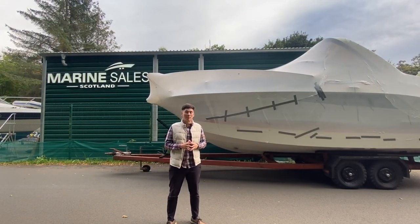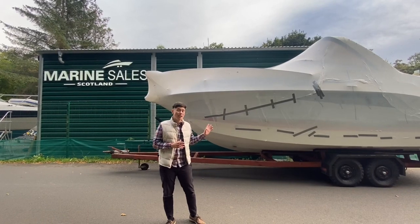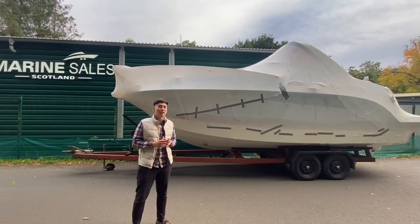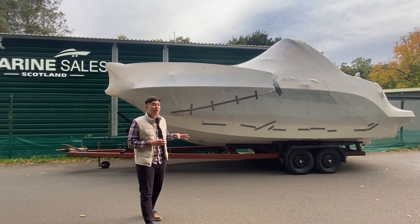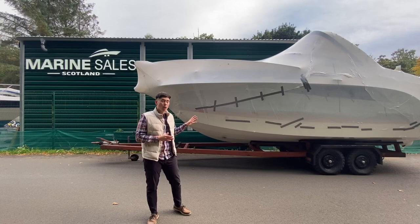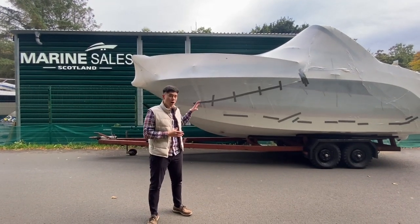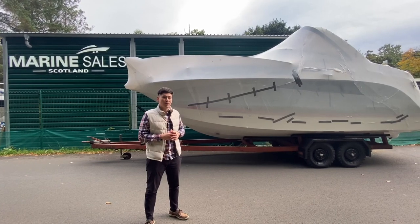Ladies and gentlemen, welcome to the boatyard here at Cameron House, Loch Lomond. My name is Ruben Mercer, I'm the sales manager here at Marine Sales Scotland. Behind me is a brand new Bayliner CRA — she's a 2022 model, the very first to touch down here with us. She's fresh in the wrap, only hours from the factory. What we're going to do is unbag her, unleash her, and show you all around inside this fabulous family cruiser.